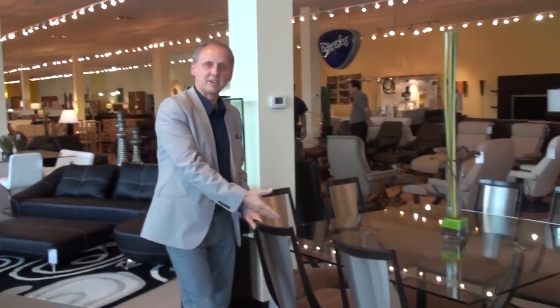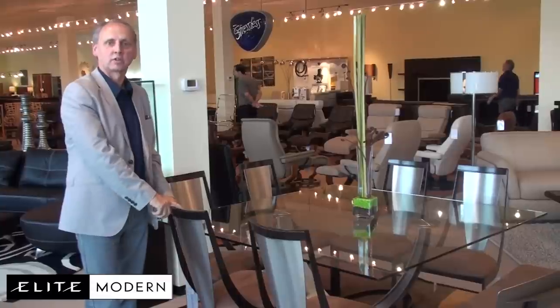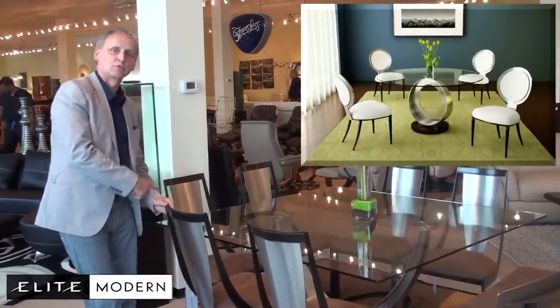Here is one of our premier dining lines, Elite Modern, made in California USA, made for modern and contemporary. Let me show you some more.